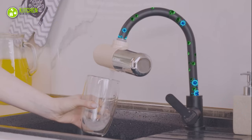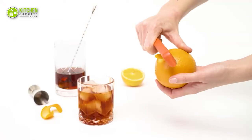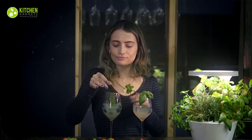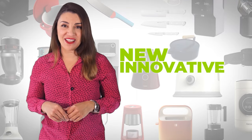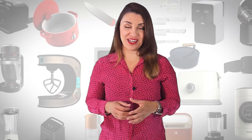Looking for new and innovative kitchen gadgets to make your life easier? You're in luck. Today we've compiled a list of 15 amazing kitchen gadgets that are sure to impress. Let's dive into the world of kitchen gadgets and discover exciting new tools for your culinary adventures. Welcome to Kitchen Gadget Zone, where we show you new and innovative kitchen gadgets and appliances that can help improve your everyday kitchen experience.